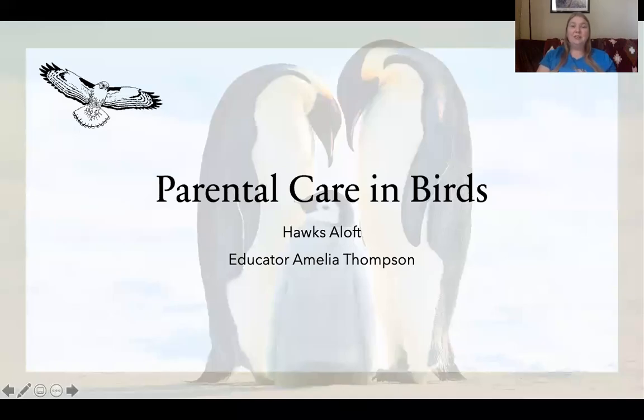Hello everyone and thank you so much for joining us for this week's video. My name is Amelia and I am one of the educators here at Hawks Aloft. We wanted to continue our discussion about breeding season by talking about parental care in birds, because one of the defining characteristics of birds is that they provide care for their young.